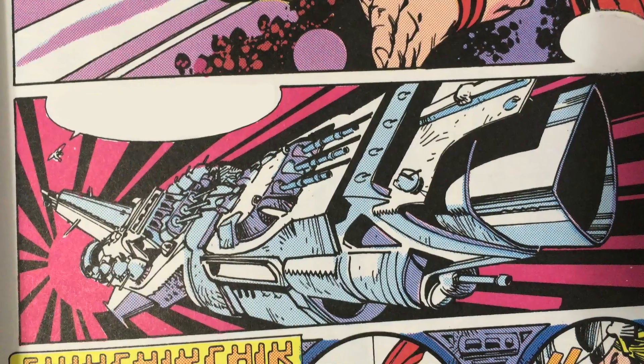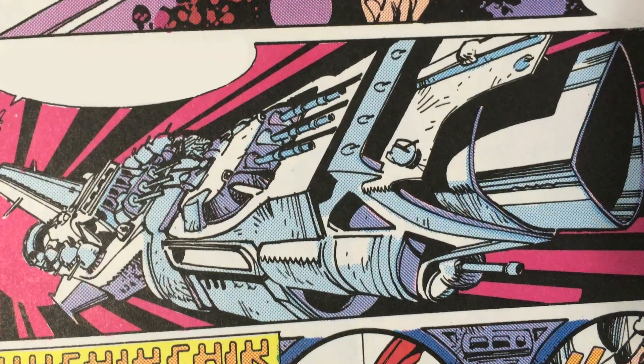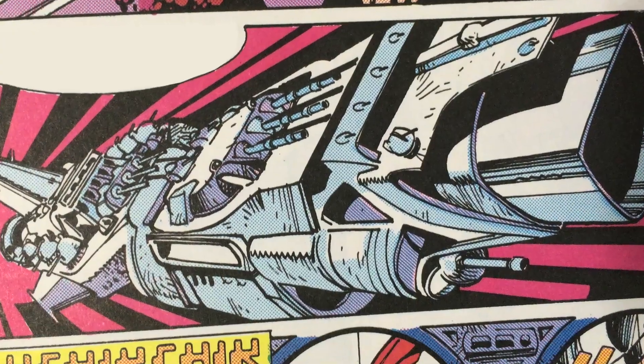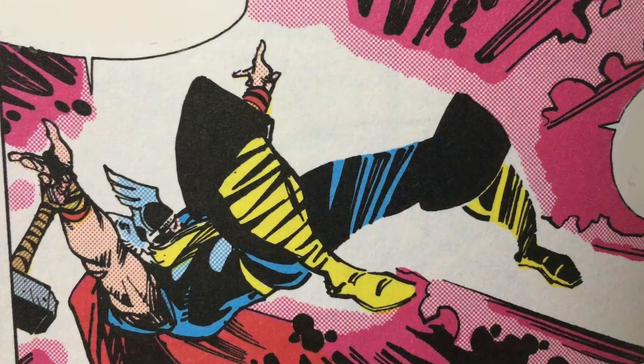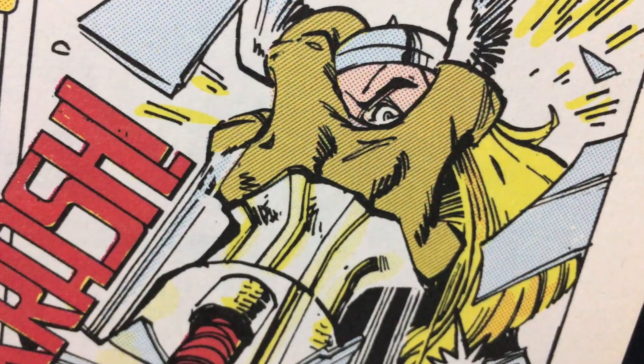The ship, whose name is Scuttlebutt — yeah, that's what they went with — welcomes Thor with guns blazing. The guns aren't enough to take out a god, however, and Thor rips his way into the ship, where he is met by a fearsome enemy, and they battle to a standstill.